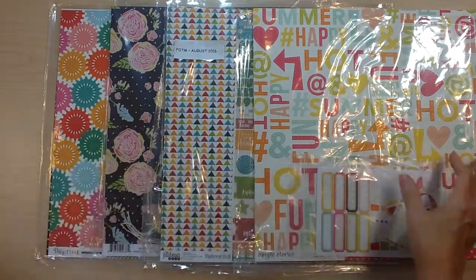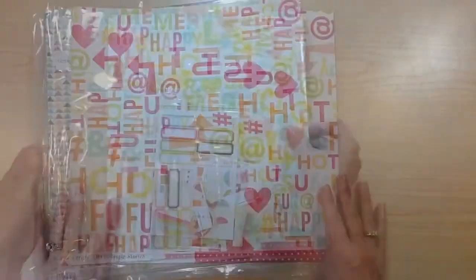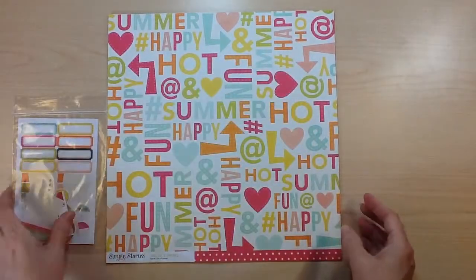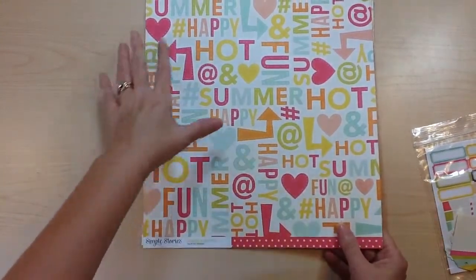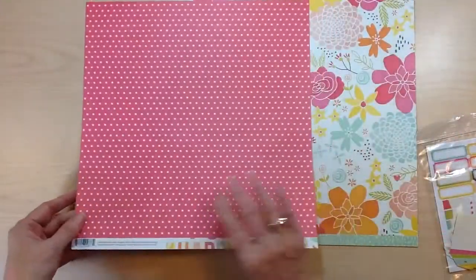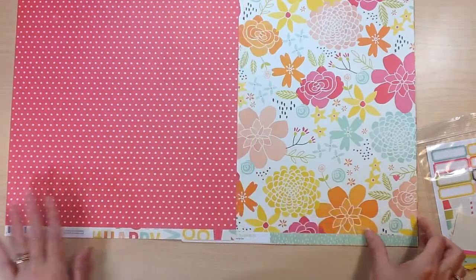Let's go through and see all of the great products that you're going to receive this month. Starting with Simple Stories Sunshine and Happiness. For the paper you're going to get three sheets of patterned paper. This one is called Summer and it has all of these great marquee words on it and the fun bright colors of this collection.